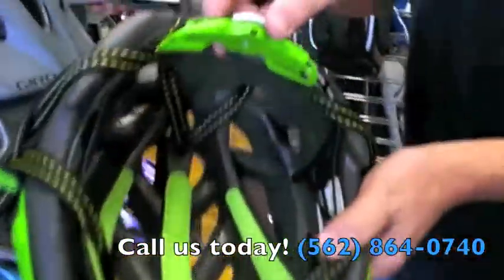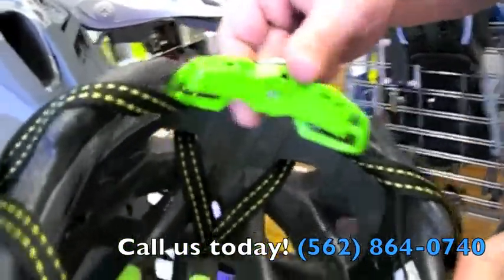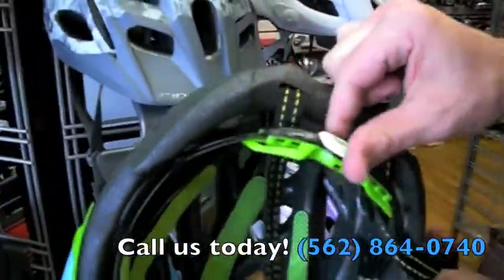Very comfortable. They have a very nice adjusting system with just the twist lock. It's really nice.